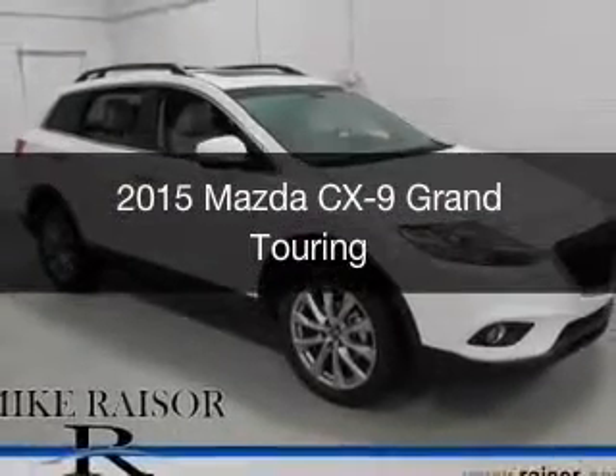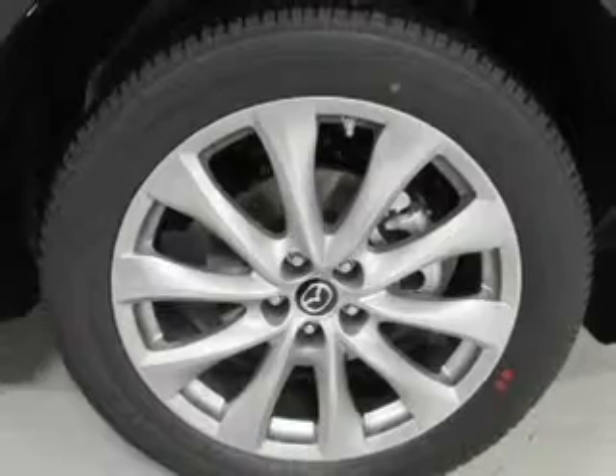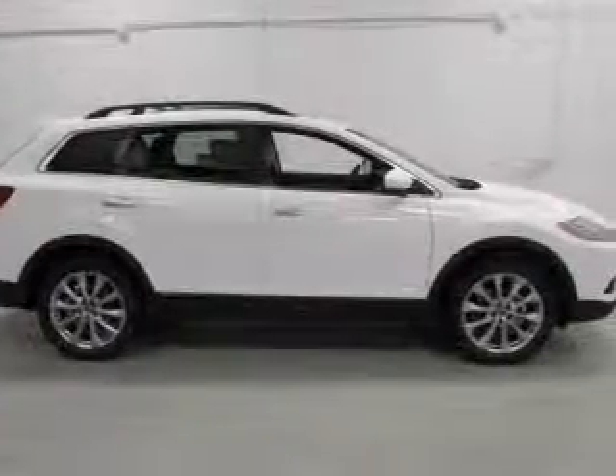This is a new 2015 Mazda CX-9 Zoom Zoom. It's powered by all-wheel drive, a 3.7 liter, 6-cylinder engine, and a 6-speed automatic transmission.